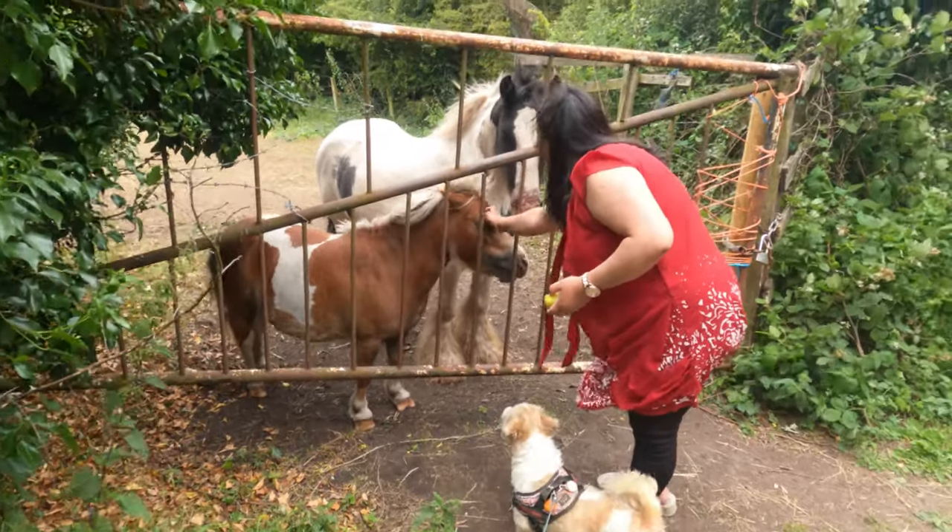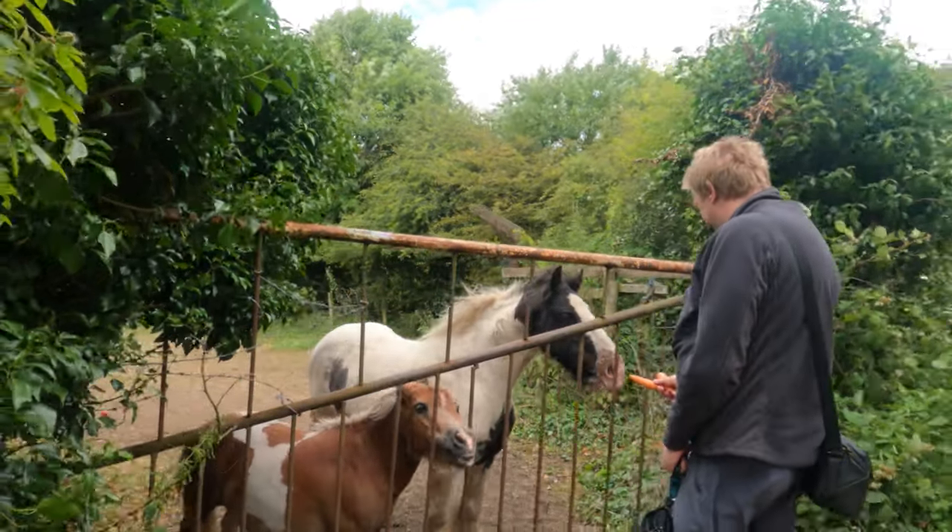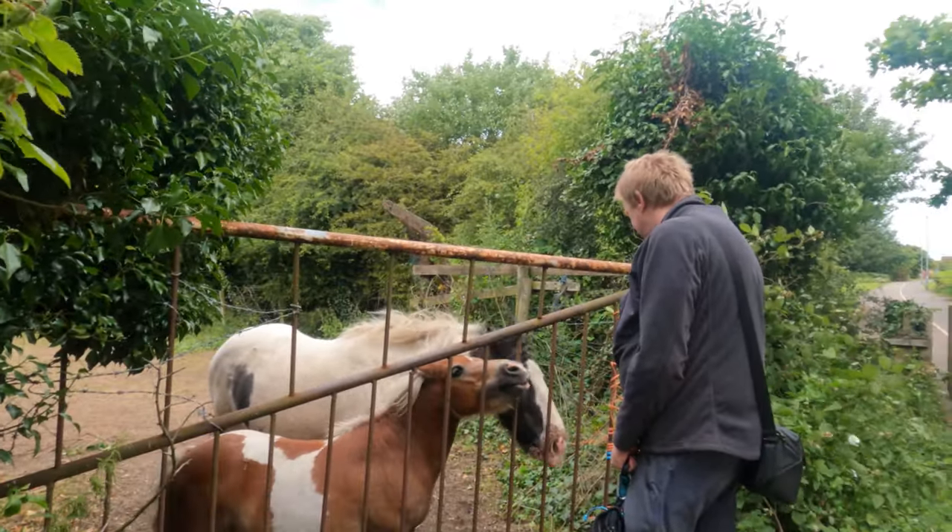At the end of the football fields, there's a couple of horses that have recently moved in. We like to feed them as we walk the dog each day. They are beautiful animals.